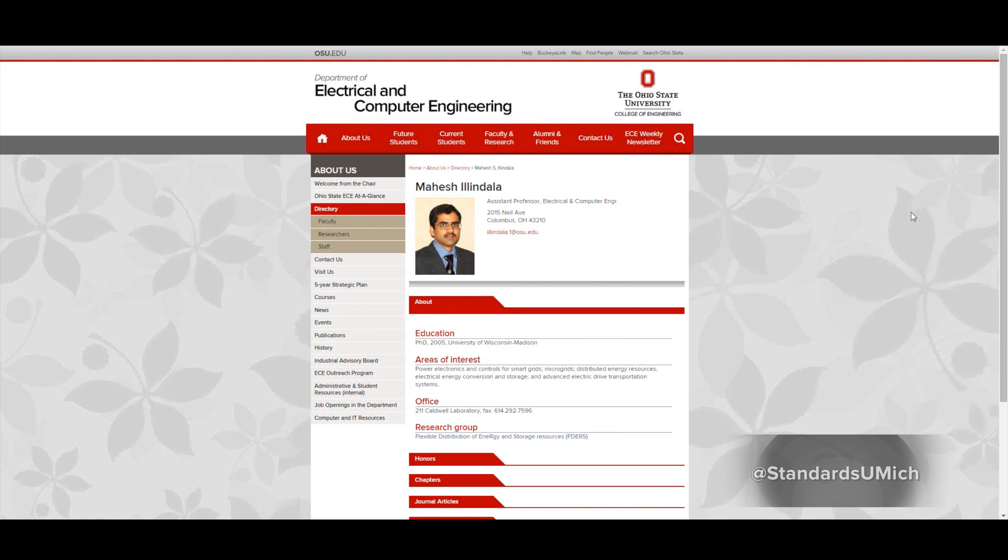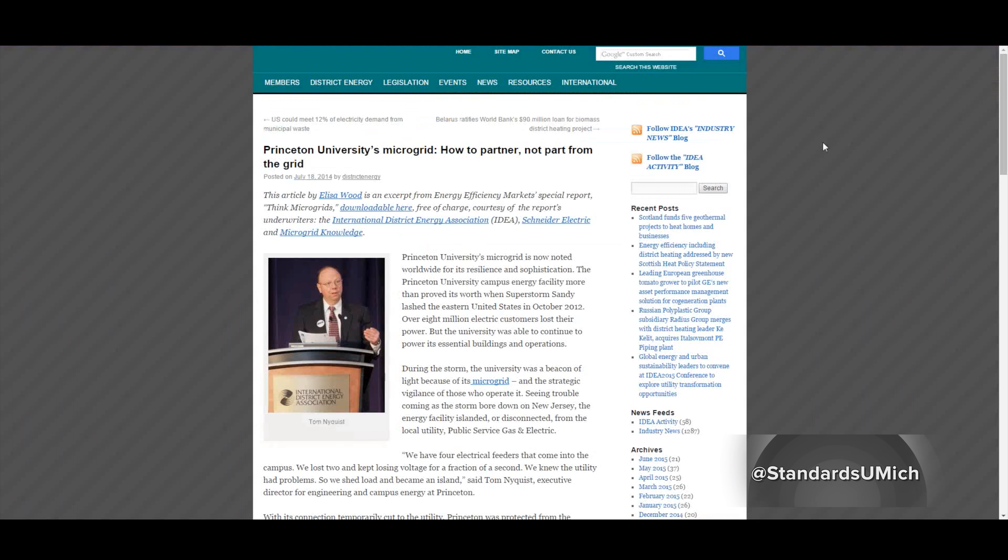Yeah. There are many definitions of microgrids. The existing co-generation plants and the way they are constructed on campuses — they can be called a microgrid. In fact, some of the universities are already just renaming or relabeling their existing facilities as a microgrid, and that is bringing in a lot of publicity. But in the technical community, the people who have been working on microgrid research, they disagree with that.